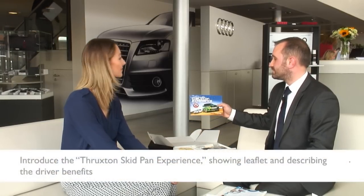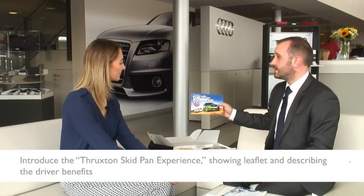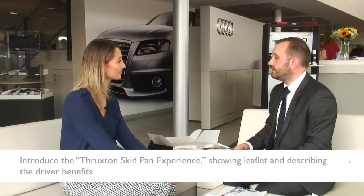We've also introduced into the pack our Thruxton Experience. This allows you to go to Thruxton, a local race circuit just up the road here in Salisbury, and go on a skid pan with an experienced instructor. They will teach you how to get out of very tricky situations, which we hope you never need to. Of course, we don't ask you to use your own car — they'll have one of ours there. And this is where you see the real benefit of the right tyre being fitted to the right car.